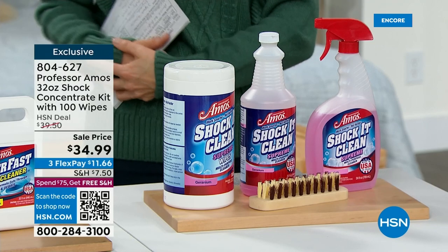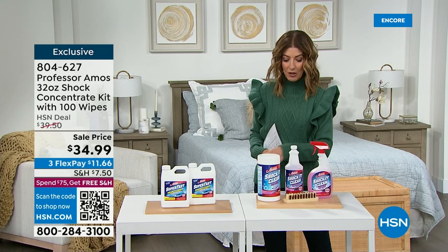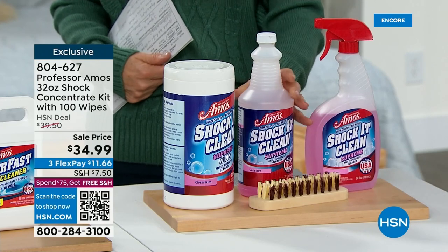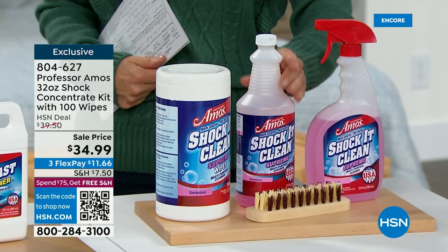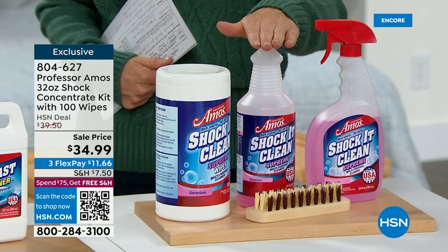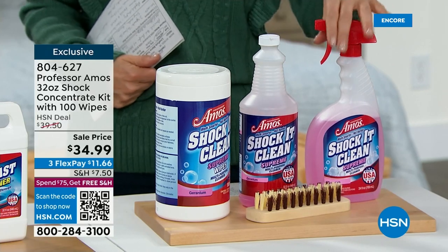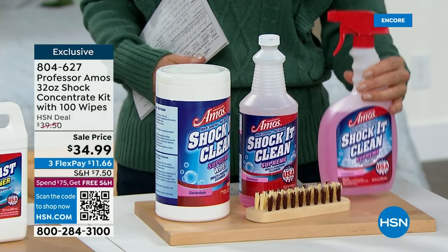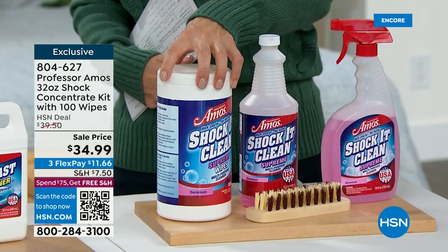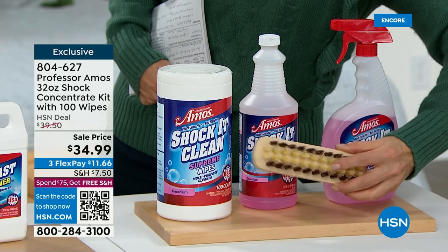It's for cabinets and carpets and anything that gets on your appliances and furniture at home. What you're getting is the big 32-ounce concentrate — just one capful at a time can fill 64 quarts or 128 bottles. This one bottle of concentrate makes 128 bottles of Shock It Clean. We're going to give you the empty bottle and all you do is add a little bit of the concentrate and add water. Plus you're getting the 100-pack of the Shock It Clean wipes, and one more item — the Tampico brush.